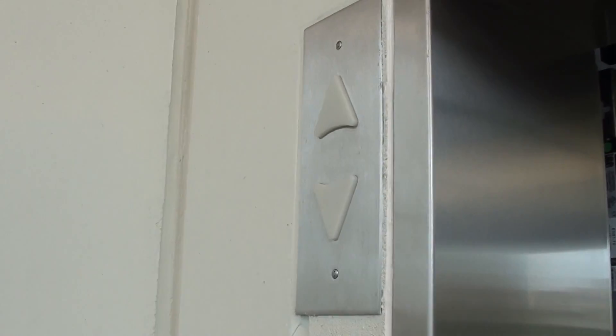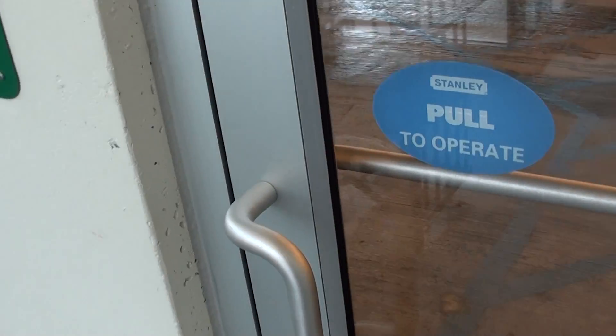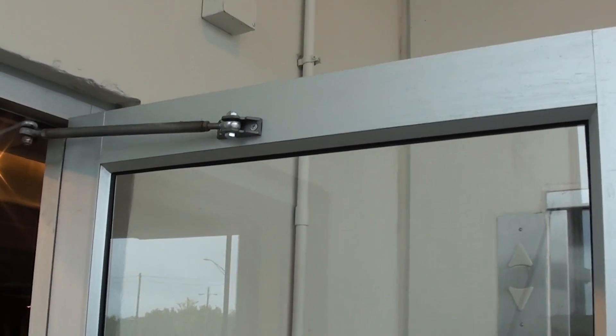It won't chime unless I let the door close. Before we go, let's open up this door. And that's it.